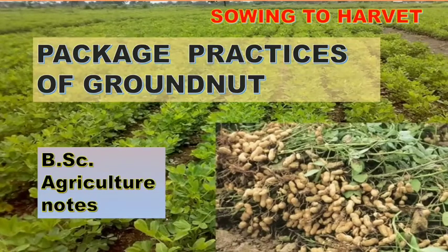Hi guys, hope you are doing good. Stay safe, stay home, stay healthy. Today let us discuss about package practices of groundnut. If you are new to this channel, please like, share and subscribe, and don't forget to click on the bell icon for further notifications about package practices and growth stages of crops.